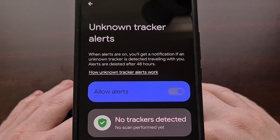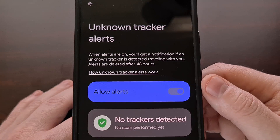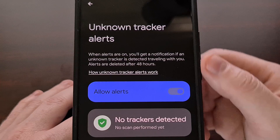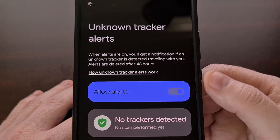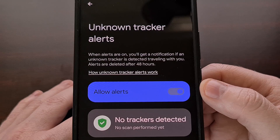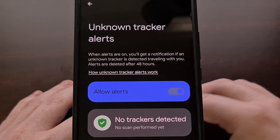Once the feature has been rolled out to your device, it should be enabled by default. You can go to this menu in the Settings application to check to see if it's turned on, and you can choose to disable it with a simple tap of the toggle.